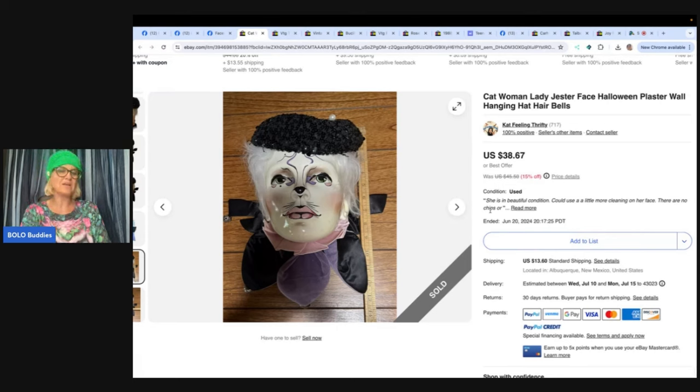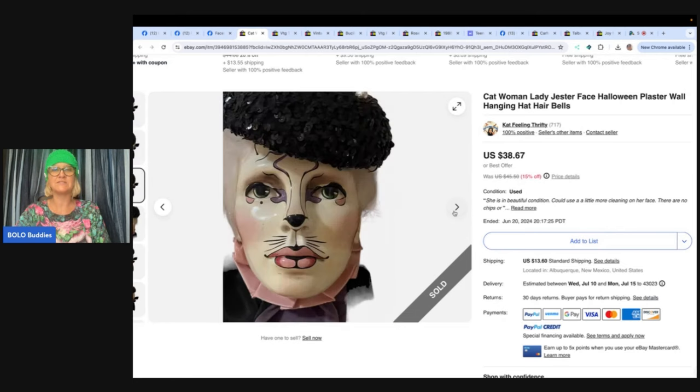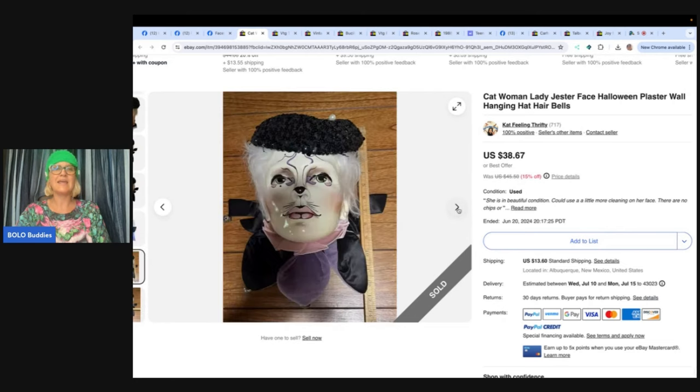She picked this up at a yard sale last fall. She said she believed she only paid $5 for it. Weird sells, as Farm Girl Scavenger says — sold for $30 during a store sale plus shipping. Farm Girl Scavenger Noelle is a big money Bolo finder; she is very known for saying 'buy the weird, sell the weird.' This item is a Catwoman lady gesture face — just a plaster wall hanging. Very cool piece.